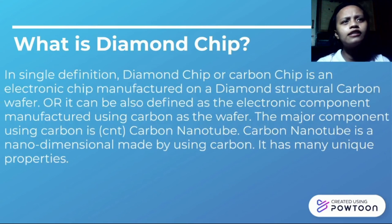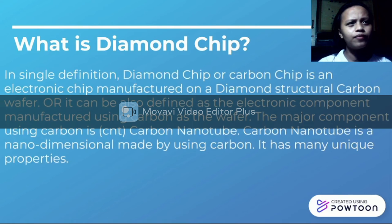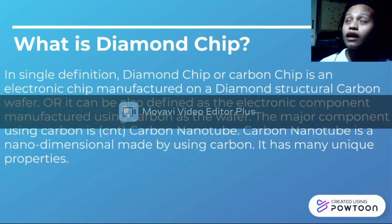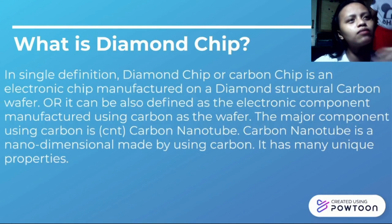The diamond chip can also be defined as an electronic component manufactured based in carbon at the nanoscale. Carbon nanotubes have many mixed properties such as boron as the P-type and nitrogen as the N-type. Diamond structural carbon is non-conducting in nature, but some of the carbon atoms act as a semiconductor. It has less than a one nanometer diameter. Its crystal structure looks exactly like a diamond. Carbon nanotubes are the strongest and most suspicious materials yet discovered in terms of tensile stress and elastic modulus.